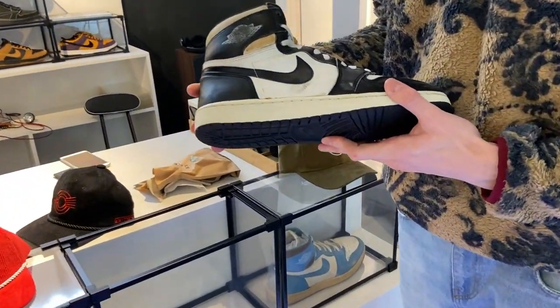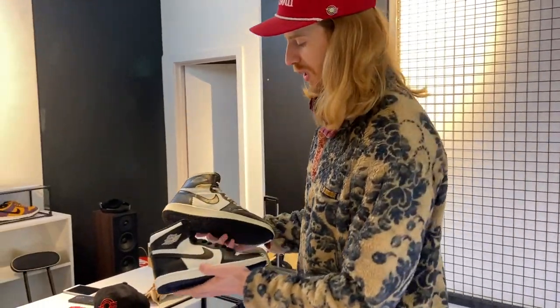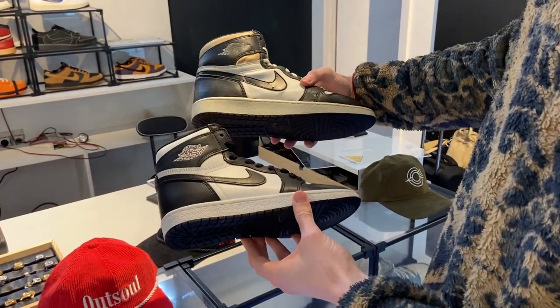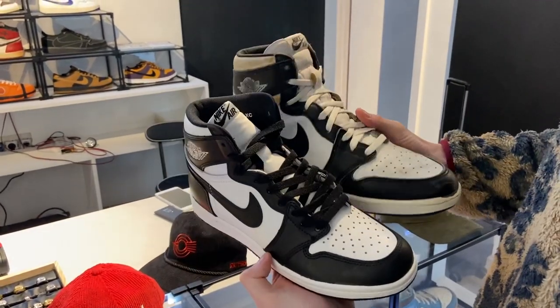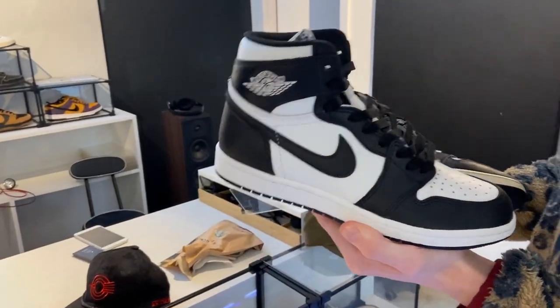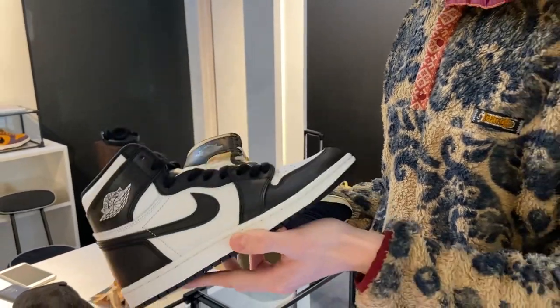Black and whites are definitely on the rarer end of 1985s. I thought it'd be interesting to make a quick comparison with the very recent retro of the black and white Jordan One. The swoosh could be a bit more old school, the toe box could be a bit more true to the original, but overall the shape is by far the closest we've seen since Jordan Brand creating retros.